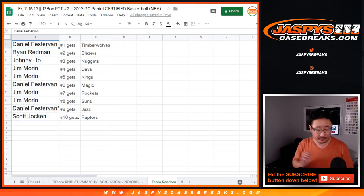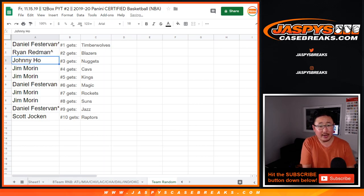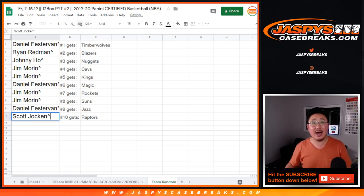Alright, so Daniel with the Timberwolves. Ryan Redman with the Blazers. Johnny with the Nuggets. Jim, you got the Cavs. Kings. Daniel with the Magic. Jim with the Rockets. And the Suns. Daniel with the Jazz. And Scott with the Toronto Raptors. There you go.